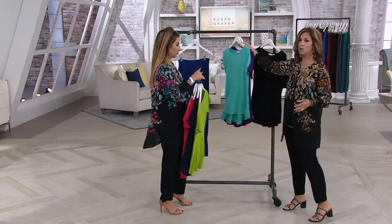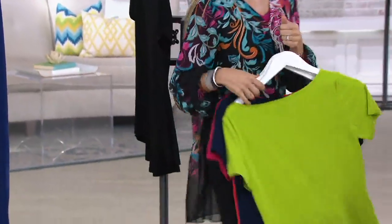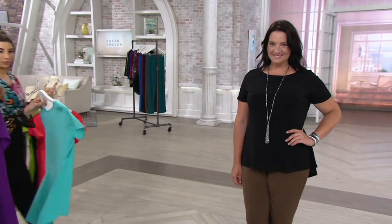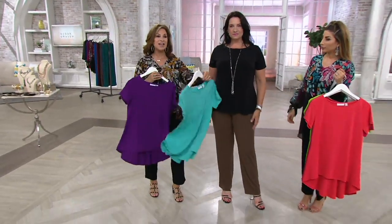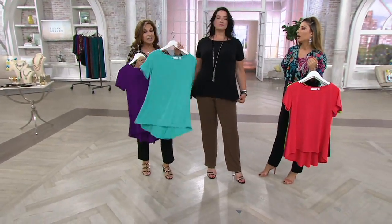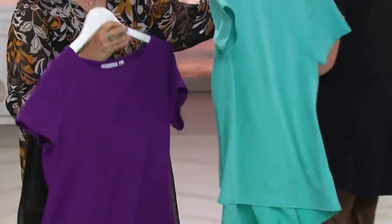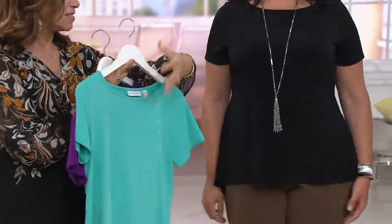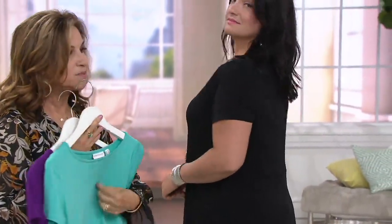I keep talking about building wardrobes of pieces that you'll live in. It's money well spent because these are the pieces you're going to take with you on vacation — dress them up, dress them down, put them on with a pair of jeans instead of a cotton t-shirt. Liquid knit will be with you forever. It's never going to shrink, never going to pill. Sometimes with cottons, stains soak in — this you can literally spot clean it. Run to the ladies room and a little soap and water will get any stain out.